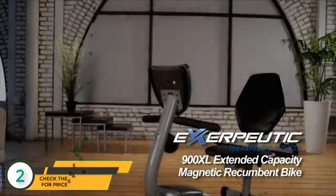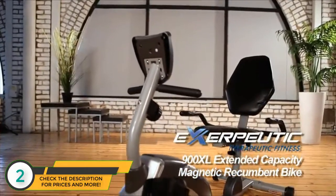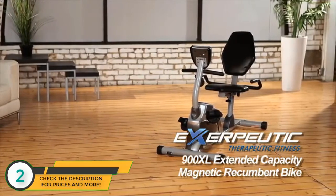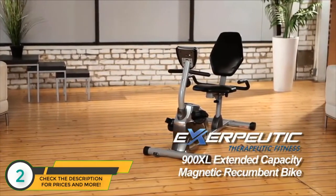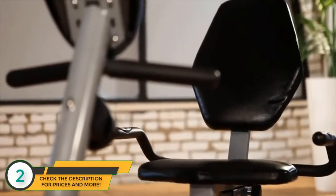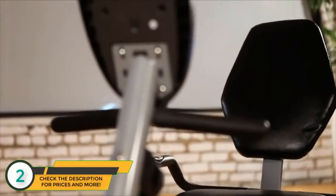Introducing the ExerPeutic 900XL Extended Capacity Magnetic Recumbent Bike from ExerPeutic Fitness. The ExerPeutic Recumbent Bike is a comfortable way to work out with its ease of use and extra-large back support. But not all recumbent exercise bikes are created equal.